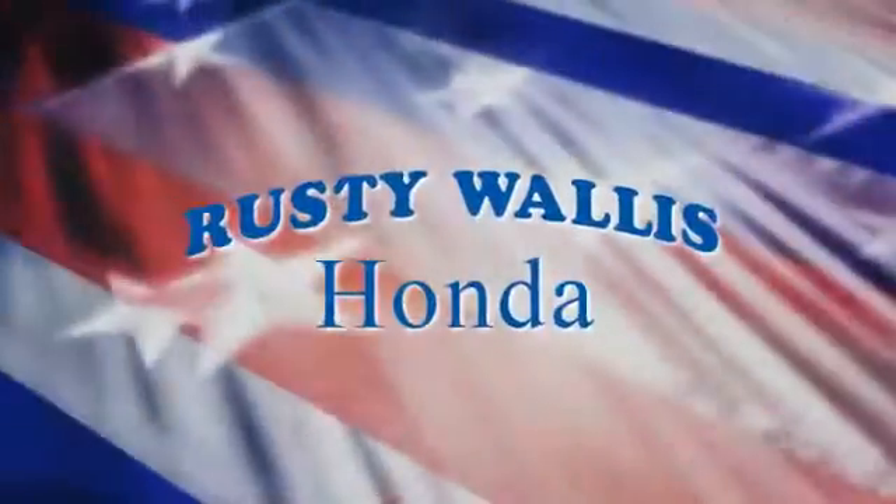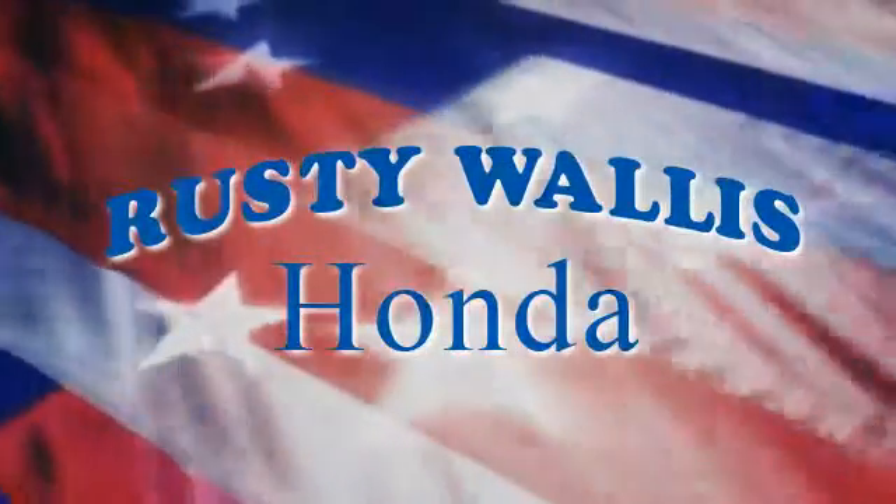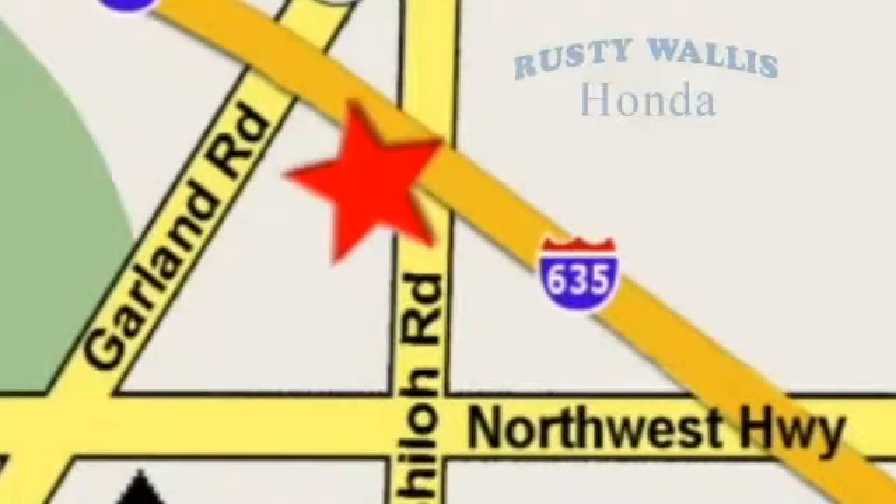At Rusty Wallace Honda our primary goal is to satisfy our customers. Stop in today — we're easy to find, just off I-635 at Shiloh Road.